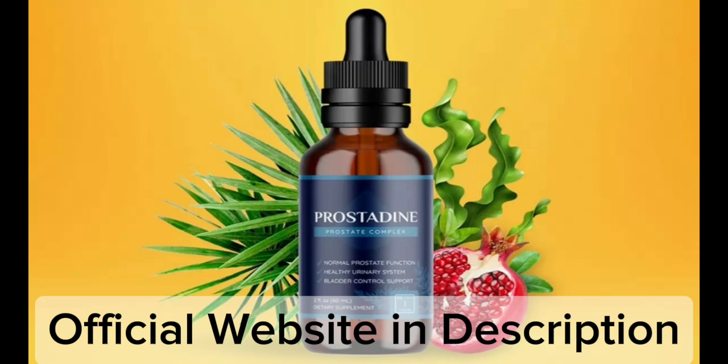Since Prostadine evaluations from consumers and the official team both attest to its efficacy, adding it to your daily routine may help maintain a healthy prostate.